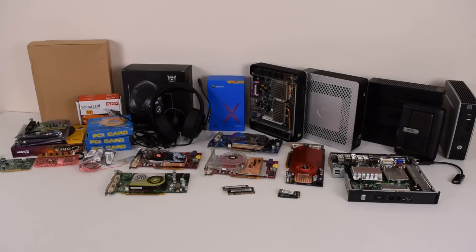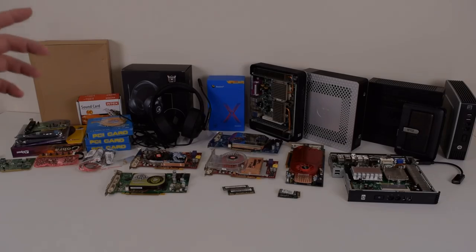So there you have it — those are all the parts that arrived at the computer lab in August of 2018. If there was anything that interests you or you have questions about any of the items shown, please leave them in the comments below and I'll do my best to answer. Thank you so much for watching, and I'll be back soon with another one.